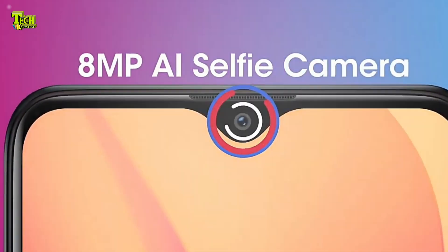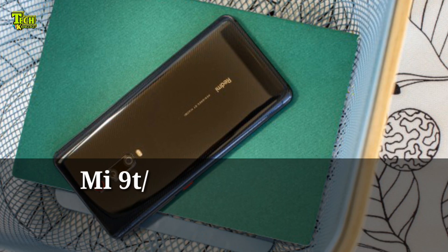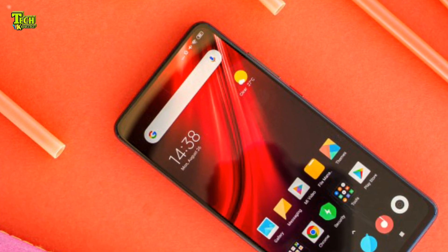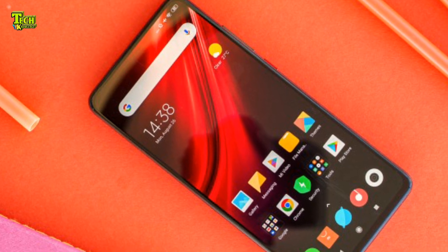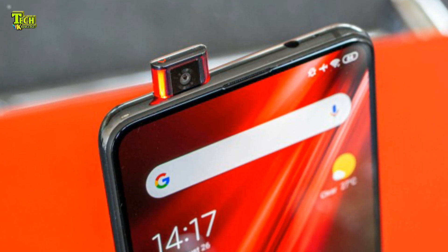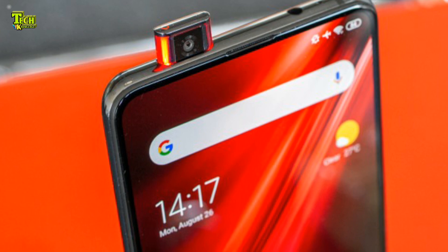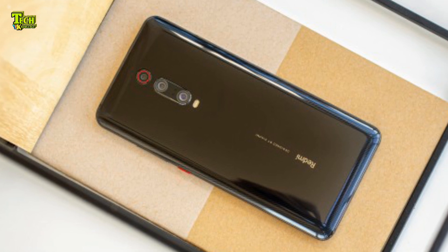The Mi 9 features a 100MP camera. The display is powered by the Qualcomm Snapdragon 730. It also shares similarities with the Redmi K20, featuring an 8MP front camera and an 8MP main camera configuration.